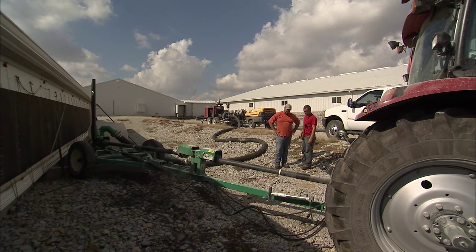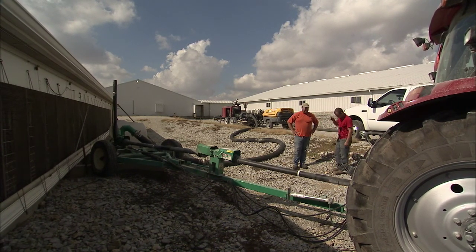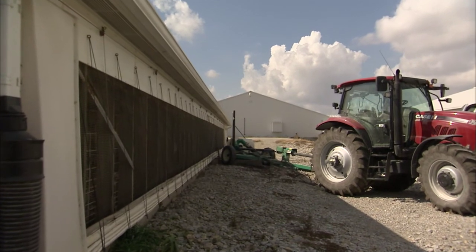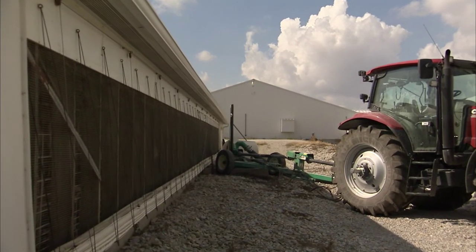We choose to hire a third party to come in and haul our manure for us. They're specialized in what they do — they have the right equipment and the right training. They're just more capable of doing it, and our labor situation is such that we don't have three or four guys available to do a job like that, because it is a big job.